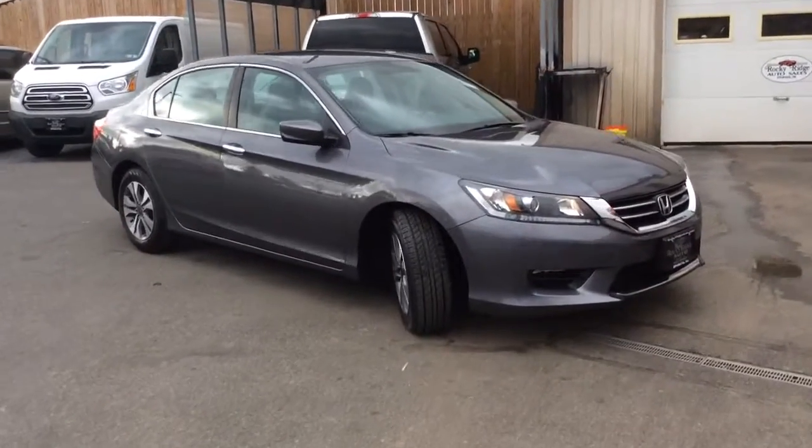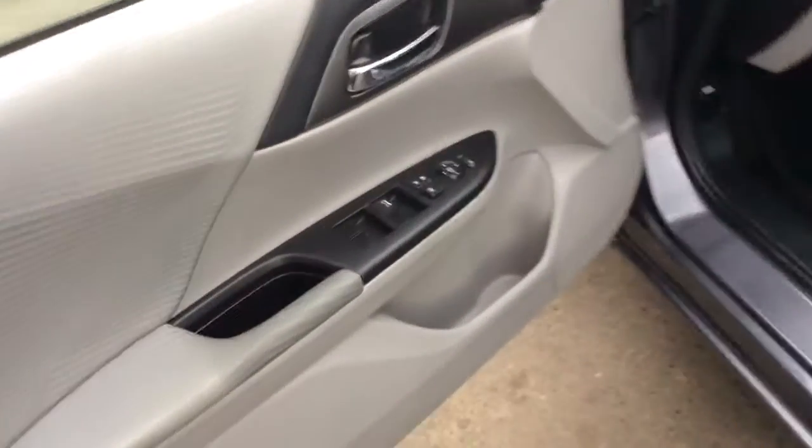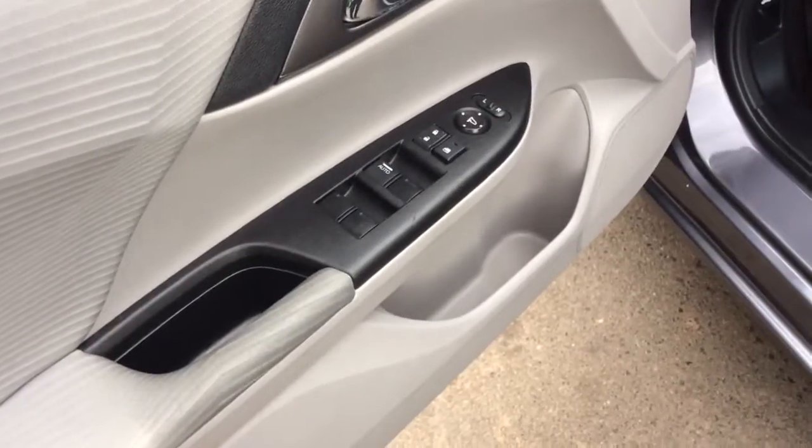My name is Jesse. I'm one of the salesmen here today. I'm going to share this 2015 Honda Accord. It's an LX sedan. It only has 30,000 miles on it. It comes with power windows, power locks, and power mirrors.